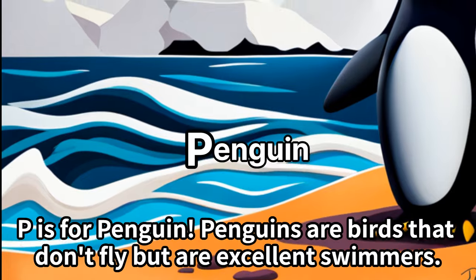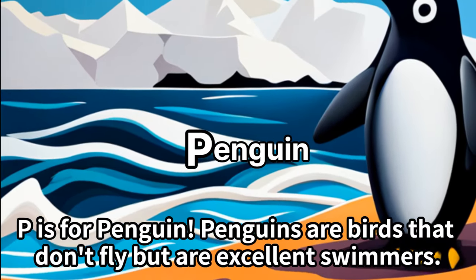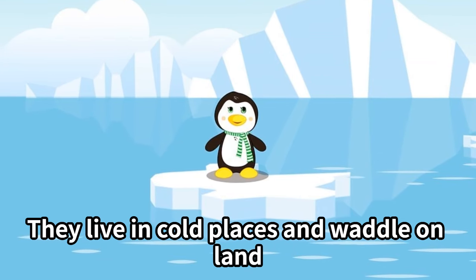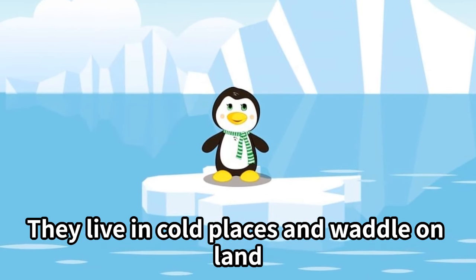P is for penguin. Penguins are birds that don't fly but are excellent swimmers. They live in cold places and waddle on land.